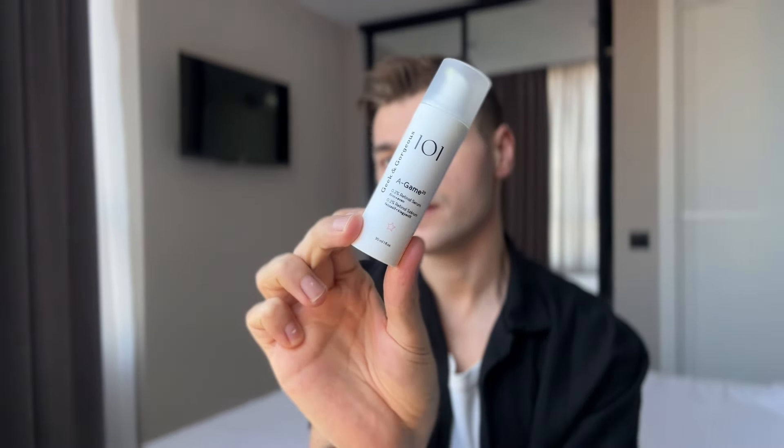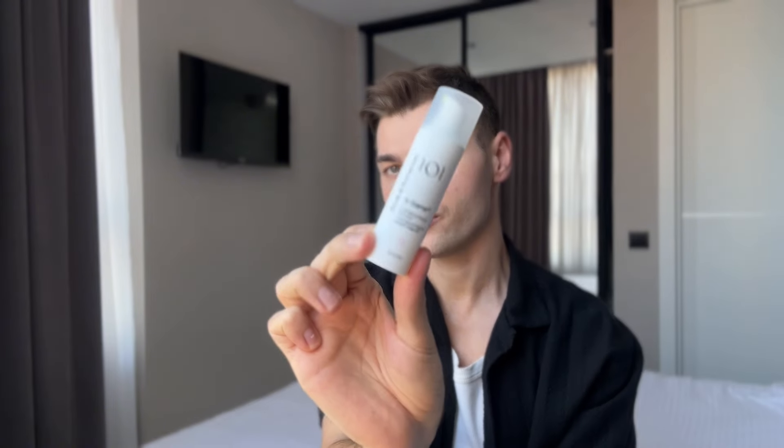Welcome back to my YouTube channel, my name is Dan. Today I'm going to share my thoughts about this new release from Geek and Gorgeous — the A Game 20. It is a 0.2% retinal product, which is one of the highest amounts you can find on the market. This is probably one of the best retinoids you can find over the counter, especially considering the price.